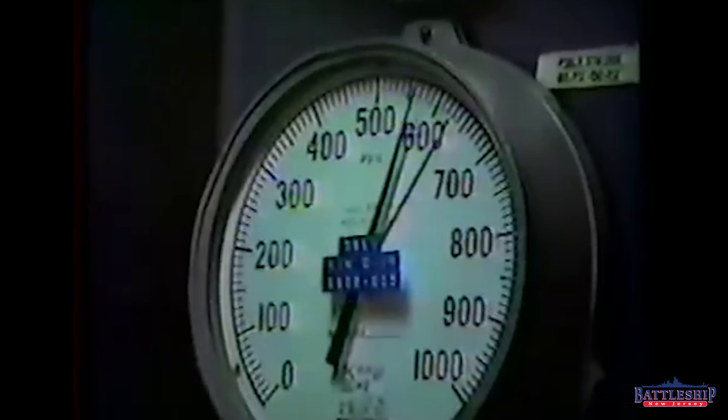These ships originally were going to have four engineering main spaces, like the earlier classes of American fast battleships. But because of the massive horsepower — 212,000 at the end of the design process — they realized that would make engine rooms over 60 feet wide, which meant a single torpedo hit on a bulkhead between the two could flood 120 feet of the ship, and that would be catastrophic.